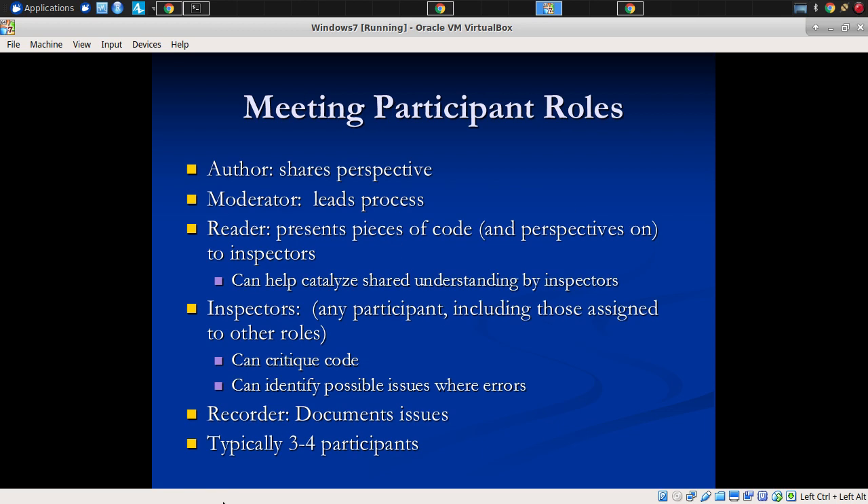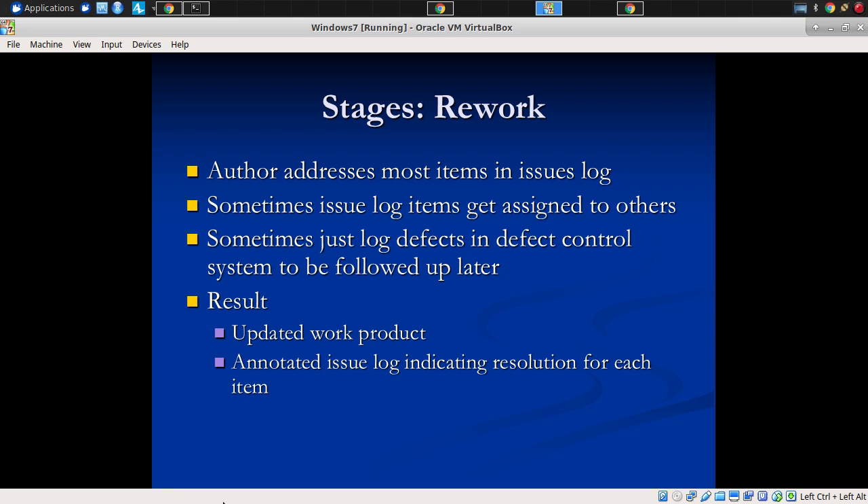Participant roles — I commented on this earlier. Basically there's the author, the moderator, the reader who presents the code, and inspectors are several people. Sometimes they overlap with the person keeping time or the reader. It can include the author actually taking critiques on the code and identifying possibilities. You want to allow the author to say, "Yeah, this really needs to be fixed" or "There's a problem here for future expansion — we're planning to add this new feature and this will never handle it." They're not merely in the background; they're not on trial.